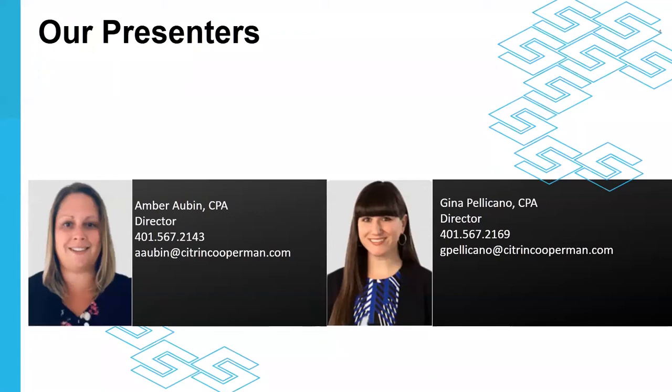To help guide us along these topics, I'm pleased to be joined by two colleagues from our not-for-profit practice group. First, Gina Pelicano, a director in our Providence office with approximately 10 years of experience providing audit, tax, and accounting services within the non-profit industry. Her client base includes social service organizations, trade associations, membership organizations, and health and welfare organizations. She is a member of the AICPA and the Rhode Island Society of CPAs. We're also joined by Amber Alban, an audit director in our Providence office with over eight years of experience serving non-profit and health care clients, including social service organizations, skilled nursing facilities, FQHCs, and assisted living facilities. She is also a member of the AICPA and the MSCPA.